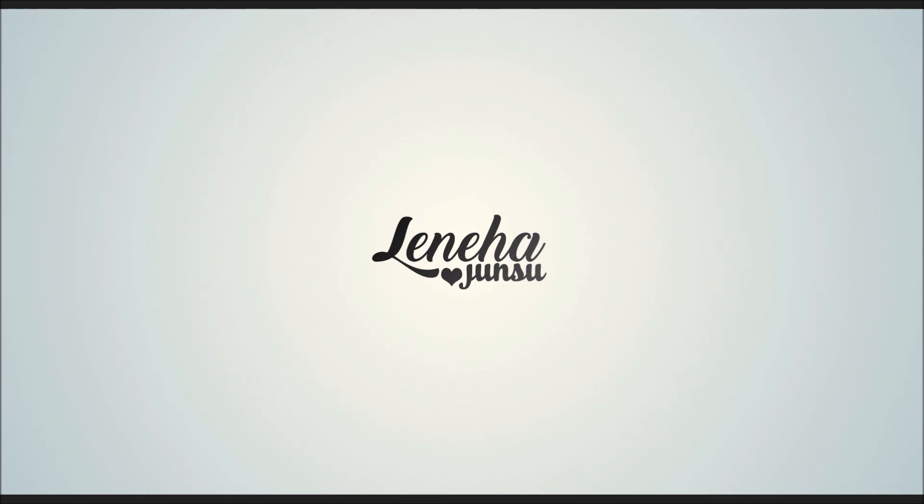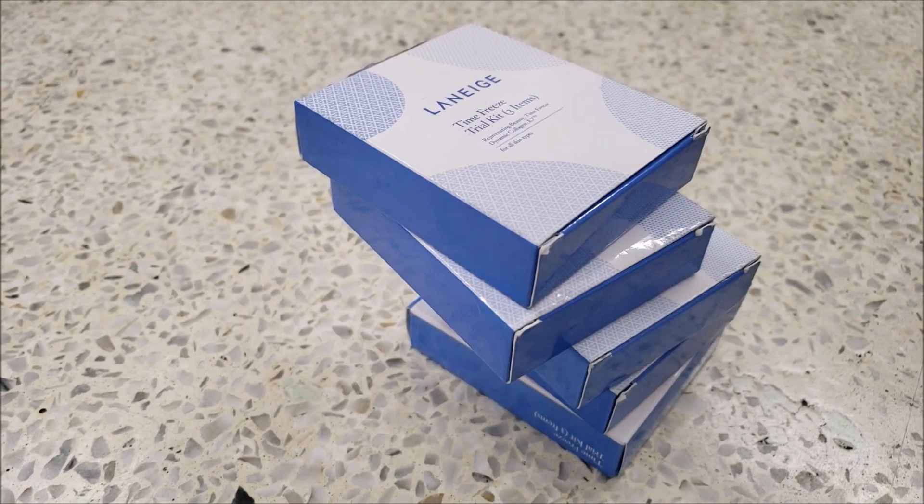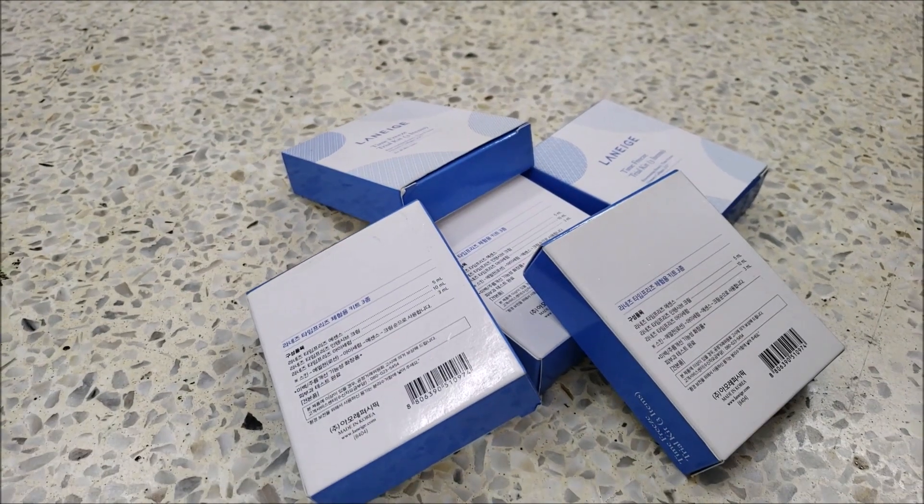Hello friends! This is me, Laneha Junsu. Welcome back to my channel. Today we are reviewing the Laneige Time Freeze Trial Kit. I bought 5 boxes of it to see what will work for me.